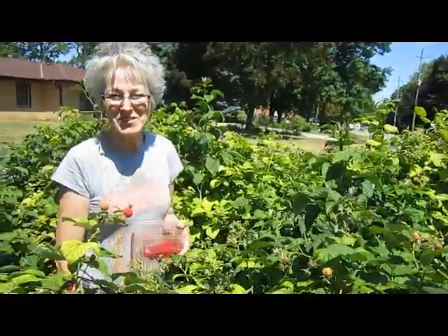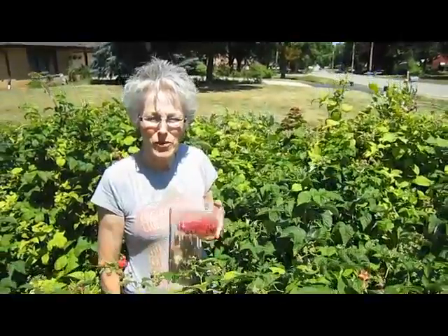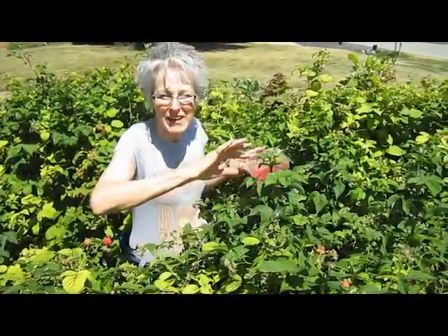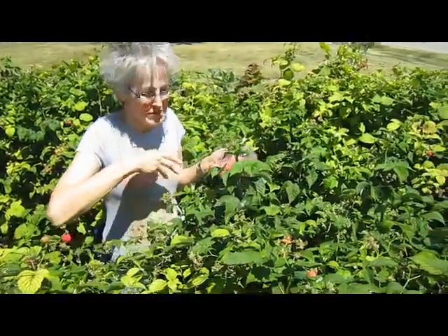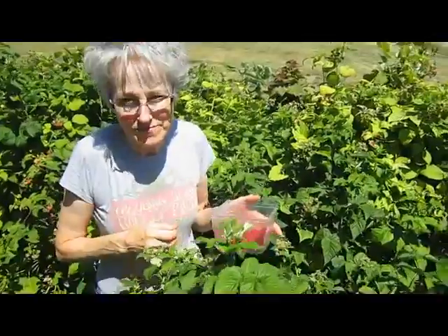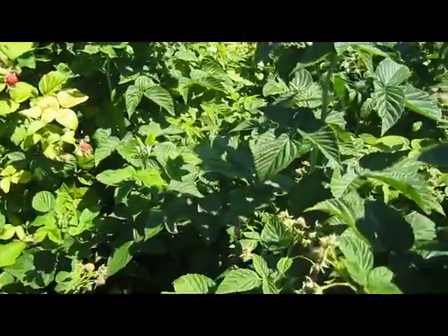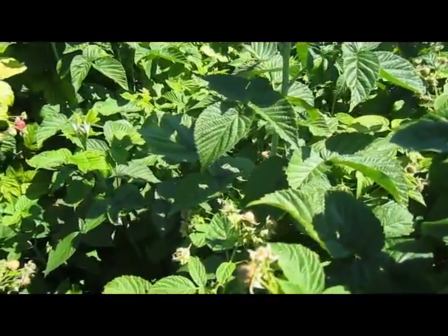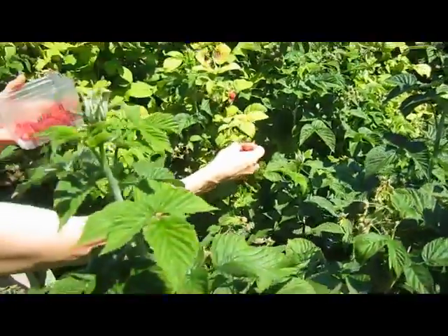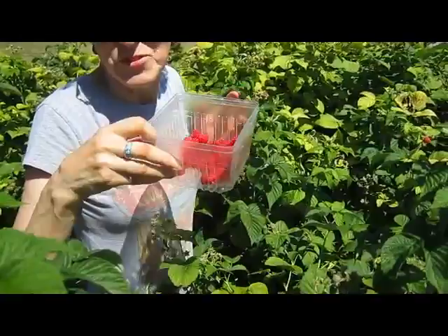Hi, it's Lynn from WisconsinGarden.com. Remember about a month ago when we went through our raspberry patch and systematically tied everything up so it was nice and neat with a nice pathway for me to get through? Well, it wasn't going to be what it was going to be because the raspberries had a mind of their own. And I am now picking that result, which is wonderful.